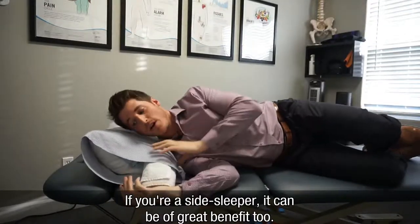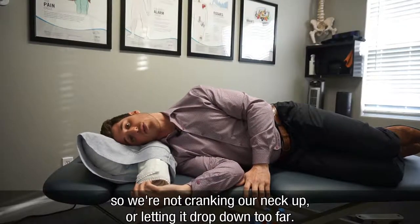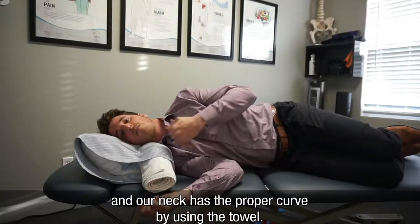If you're a side sleeper, it can be of great benefit too. It's going to keep your neck in proper posture so you're not cranking your neck up or letting it drop down too far. This way everything is nice and aligned, your head is supported, and your neck has the proper curve by using the towel.